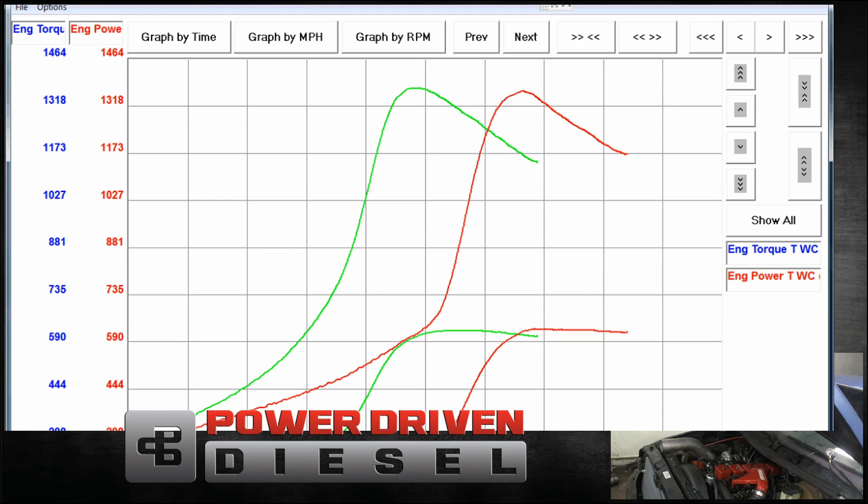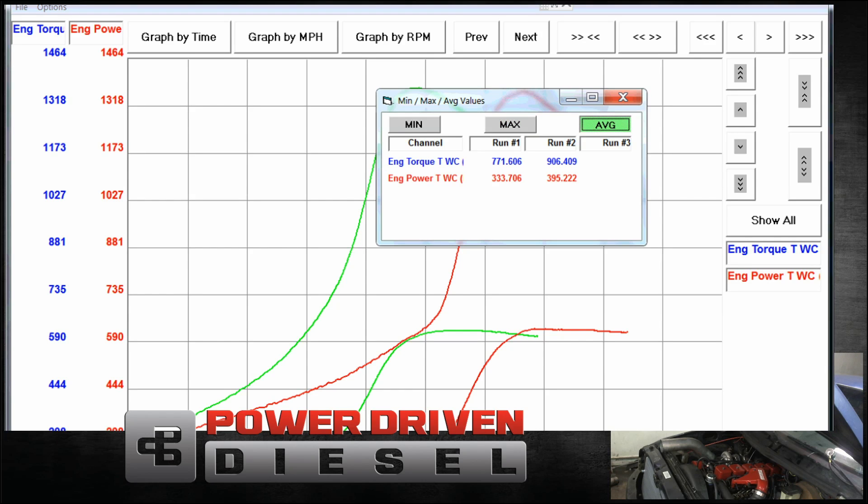On these tests with the 0.91 we were seeing about 50 pounds of boost on the gauge — took a minute to get there but shoots up pretty quick. The 0.80 average torque was 900 foot-pounds and the 0.91 average torque was 771. Average power for the 0.80 was 395, average power for the 0.91 was 333 — which is expected because the spool is much faster. If we carry the window out past 3200 RPM, perhaps the 0.91 would win. This truck is tuned for 62-millimeter variant chargers at around 500 to 550 horsepower, so we're kind of holding back this charger.